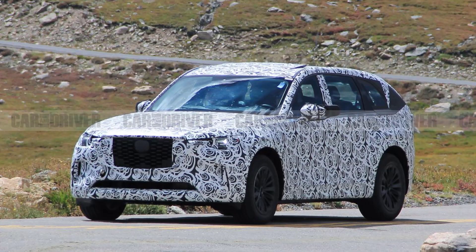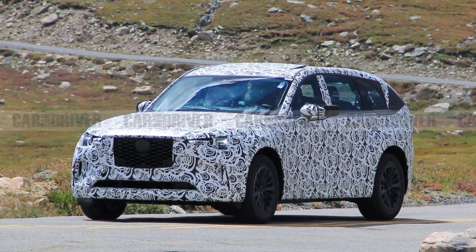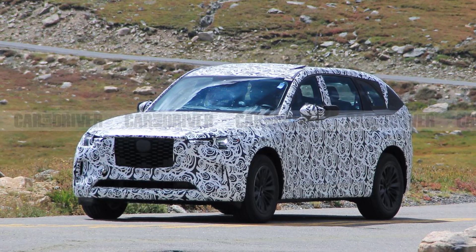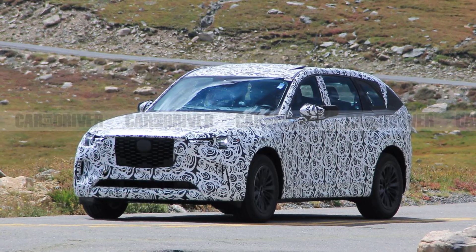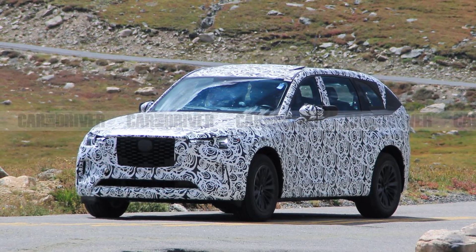The CX-90 will feature a longitudinal engine layout, an inline-six, and likely a plug-in hybrid option. A spy photographer has shared images of a couple of camouflaged Mazda CX-90 prototypes testing at high elevations in Colorado.